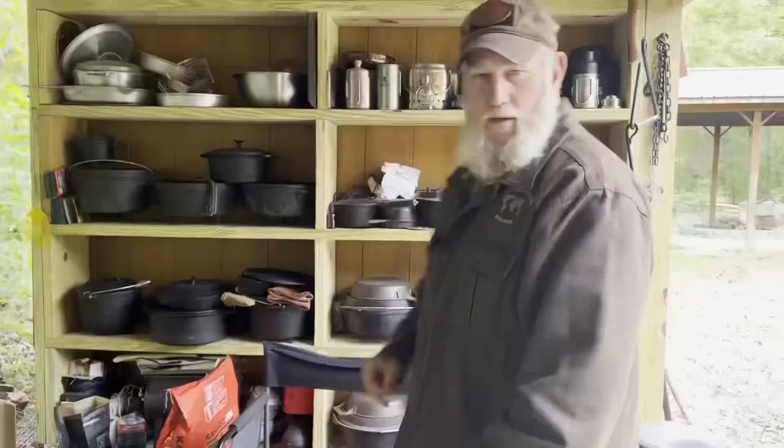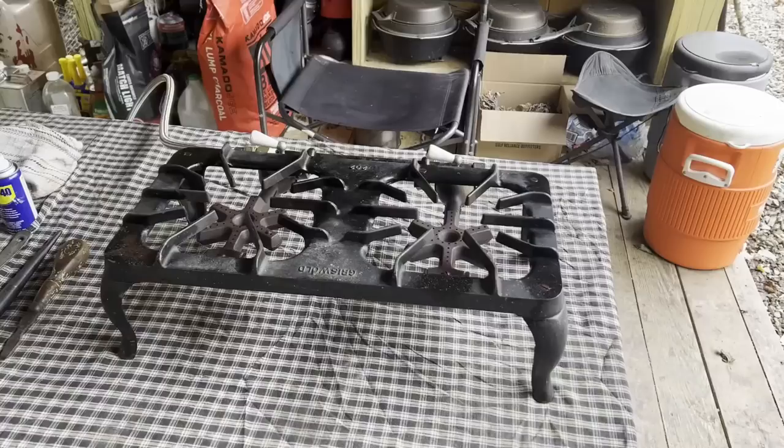Morning guys. I'm Dave Canterbury with Pathfinder Lines Outfitters and the Pathfinder School, back out here at the Pathfinder Outfitters Kitchen. I was out shopping yesterday and found this really cool old double-burner Griswold propane stove. We're going to use that bad boy today to cook up a good outfitter-style breakfast. Stay with me guys.